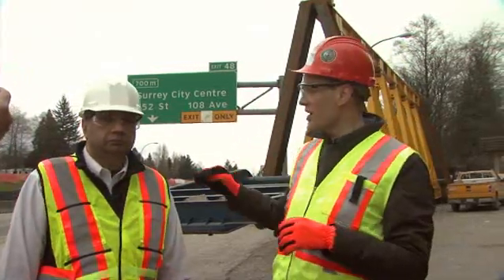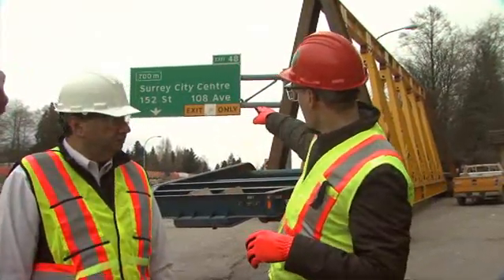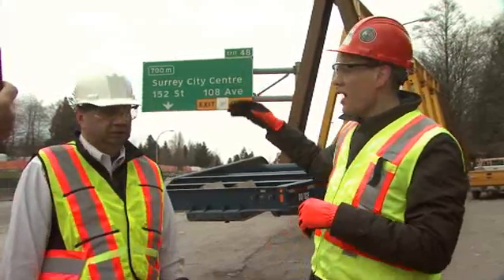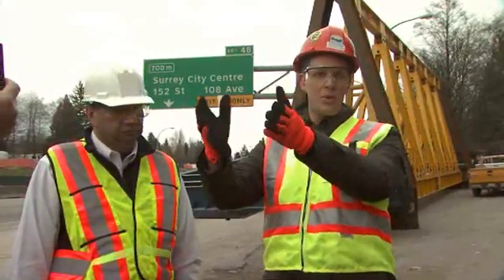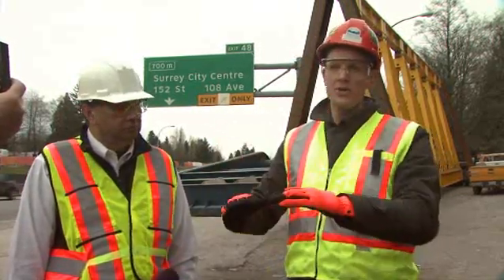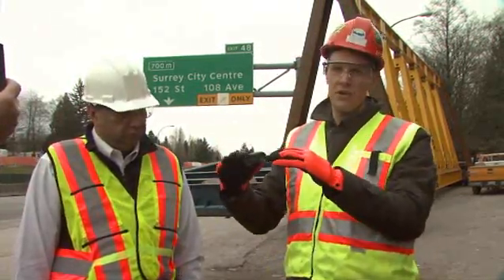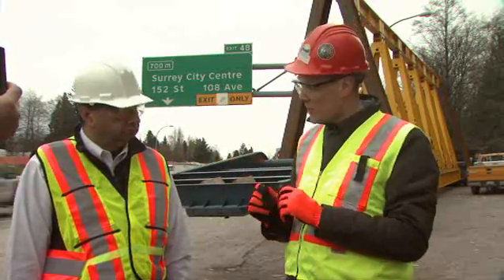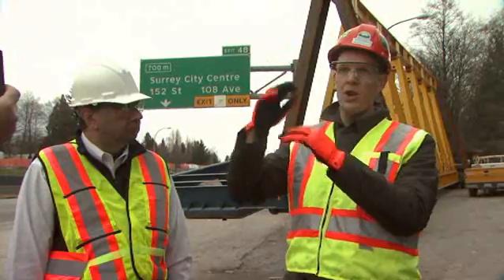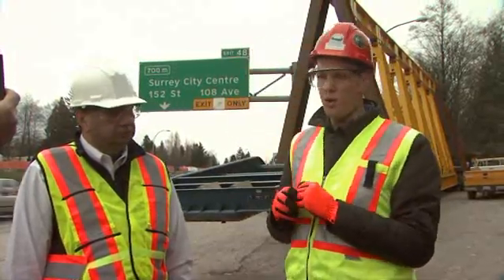The trucks will back out of this area and end up going right around underneath that sign that says Surrey City Centre. They will position themselves facing west in the eastbound lanes, at which point they'll be lowered down. They're currently at about two feet of ground clearance and will be lowered to about two inches of ground clearance, to make sure there's enough room between the top of the load and the arch of the existing Portman Bridge.